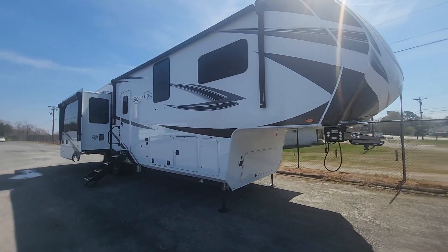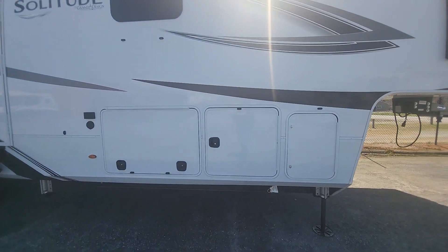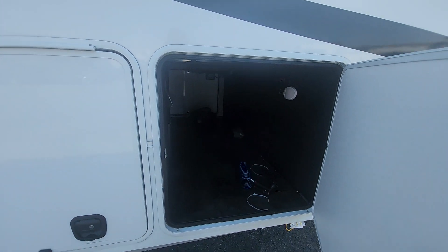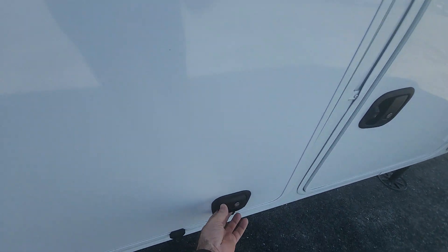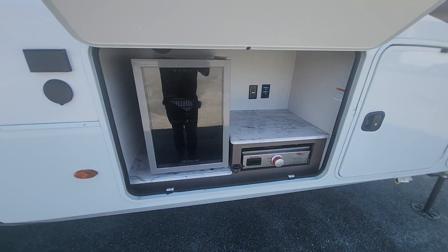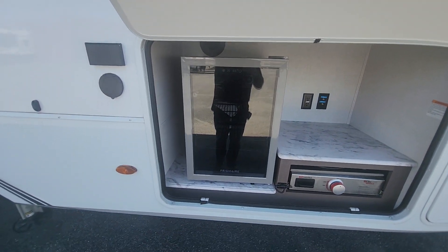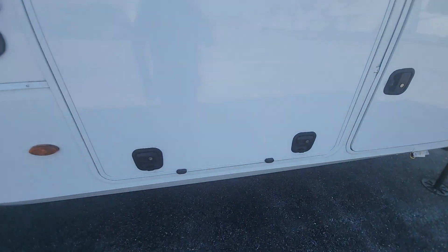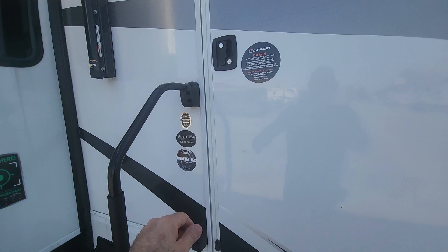This is the Grand Design Solitude 378 MBS. We have plenty of outdoor pass-through storage in here, and this one is pretty cool — it's got an outdoor kitchen with a grill and a wine fridge or water bottle fridge. Of course it has slam latches. Let's go check this one out.